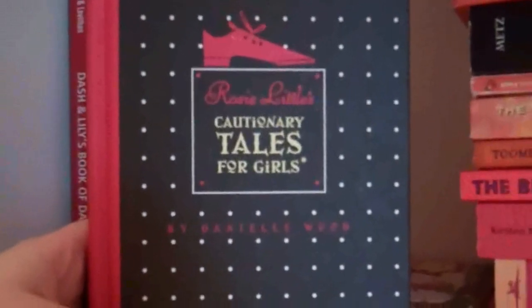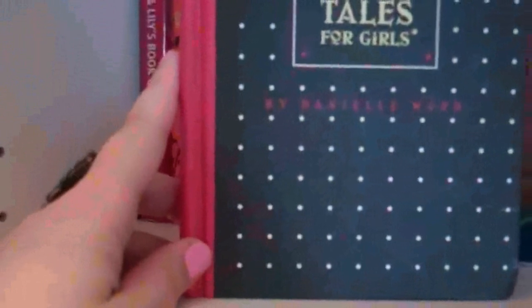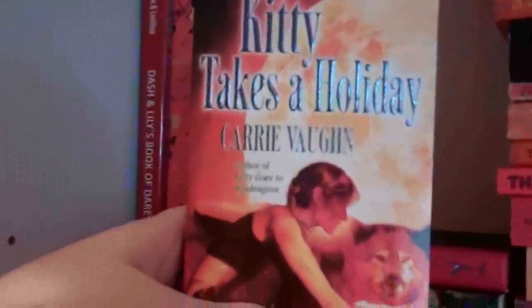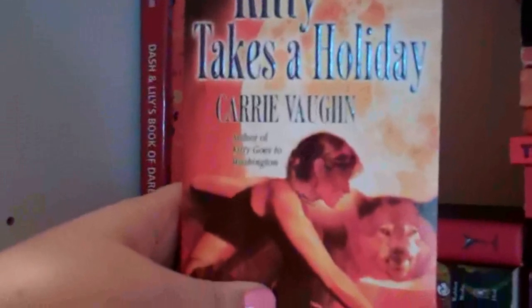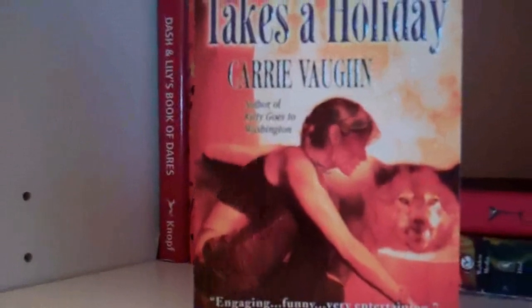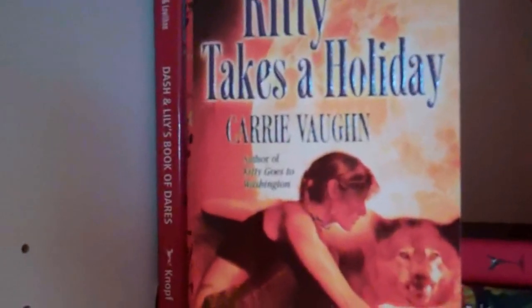Rosie Little's Cautionary Tales for Girls by Danielle Wood. I love the design of this book. This is definitely on the darker spectrum — it's more reddish than it is orange, but I didn't have any more room on the red shelves and it is orange enough that it fits. Kitty Takes a Holiday by Carrie Vaughan. I bought a bunch of the Kitty books when Borders was closing because they were either 25 cents or 40 cents — well under a dollar. Every now and then I just crave some urban fantasy, so I figured why not?